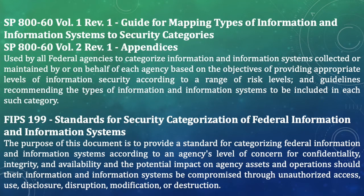The next NIST publications to look at are SP 800-60 Volume 1 and Volume 2. These publications are used by federal agencies to categorize information and information systems based on providing appropriate levels of information security according to a range of risk levels. SP 800-60 Volume 1 contains the mapping of information and information systems to security categorization.